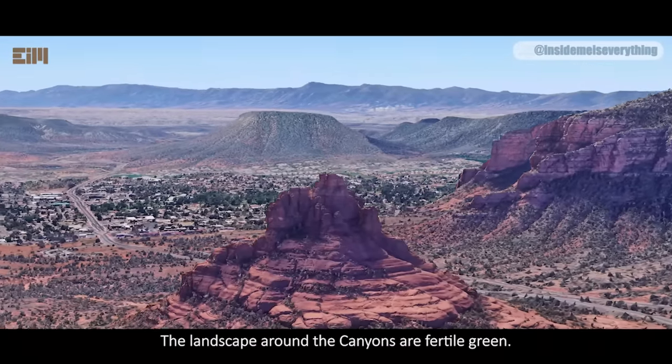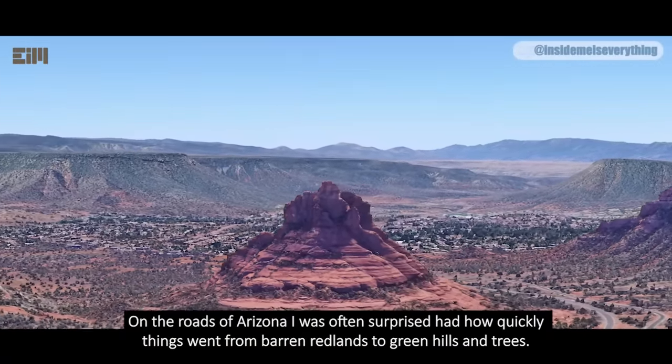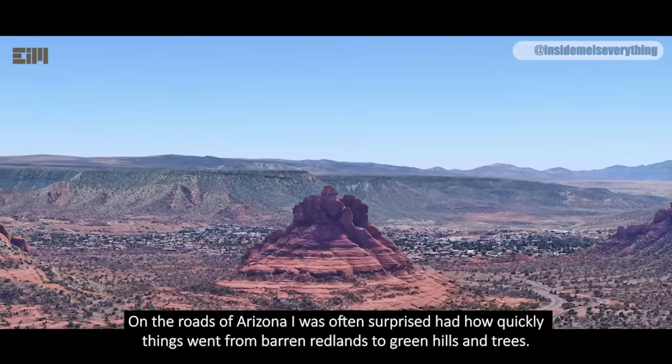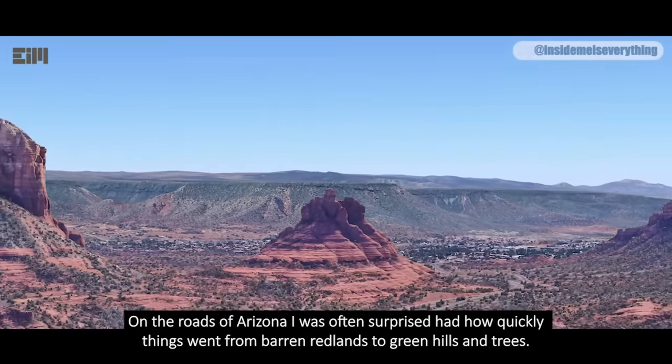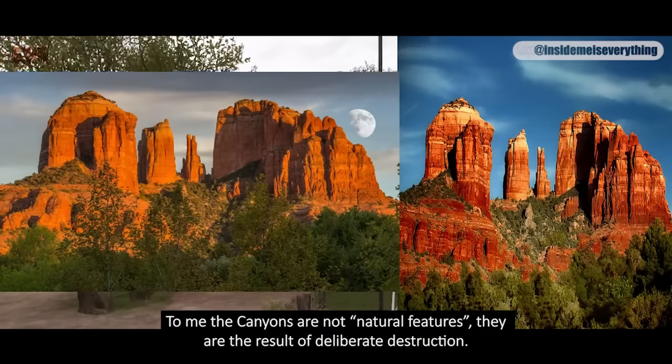The landscape around the canyons is fertile green. On the roads of Arizona, I was often surprised at how quickly things went from barren red lands to green hills and trees. To me, the canyons are not natural features — they are the result of deliberate destruction.